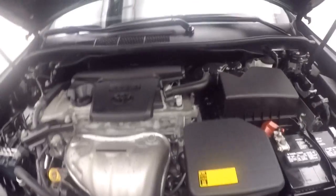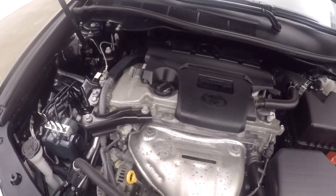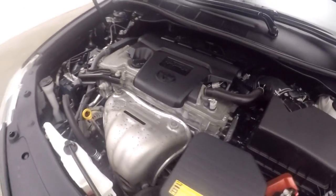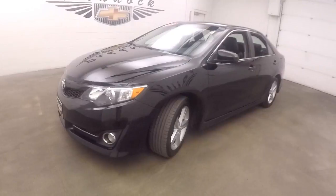The alloy wheels, and a 2.5 liter engine. Great engine, nice and strong, great on gas. The 2014 Toyota Camry.